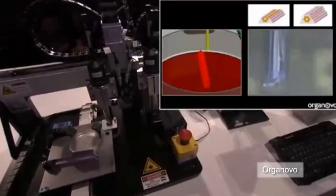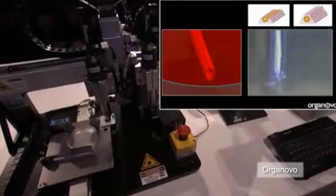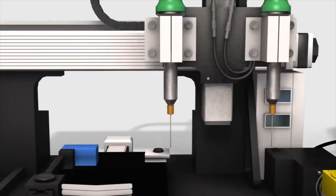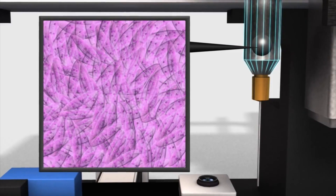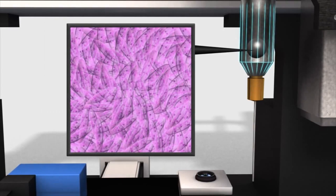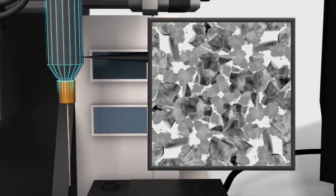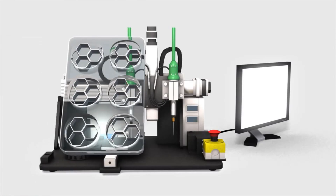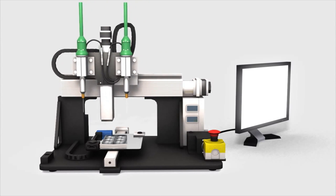San Diego-based company Organovo has developed a bioprinter that is making strips of liver tissue that could be used to test new drugs before they're administered to humans. One of the two printer's syringes is filled with spheroids containing parenchymal liver cells, which are used to assess the potential toxicity or efficacy of drugs. The second syringe contains bio-ink with non-parenchymal liver cells which bolster cellular development, and a hydrogel that helps with extrusion. A computer connected to the printer instructs a robotic arm that moves the syringe to print a mold in a honeycomb pattern.